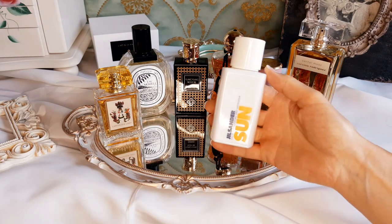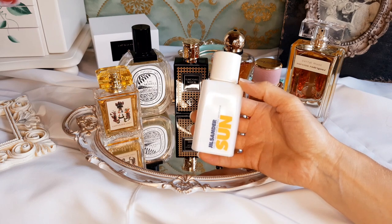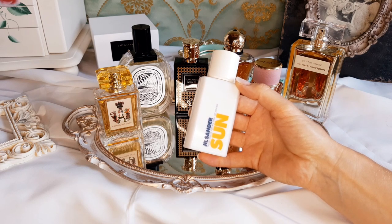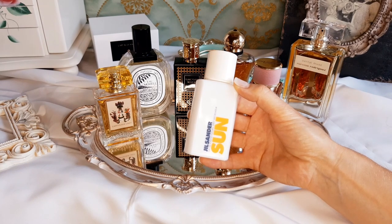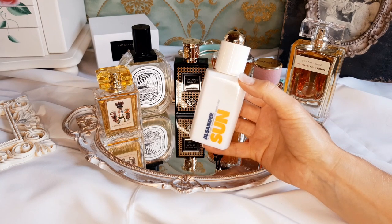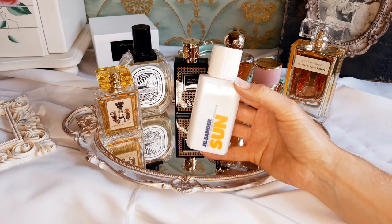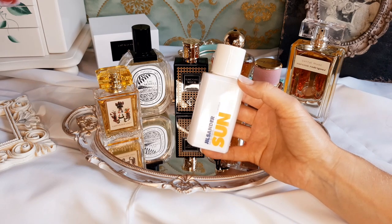Now let's talk about an oldie and goodie: Sun by Jil Sander, an amber vanilla floral fragrance launched in 1989. Top notes are fruity notes, African orange flower, palisander, rosewood, amalfi, lemon, cassis and bergamot. Middle notes are Ylang Ylang, heliotrope, carnation, orris root, rose and lily of the valley. Base notes are benzoin, vanilla, amber, tonka bean, sandalwood, musk, styrax, patchouli and tobacco leaf. The citrusy top notes are like bright sunshine — rosy, sunny and fresh, composed with sweet orange blossom. The floral heart is an unusual bouquet of Ylang Ylang, heliotrope and carnation. The base is warm and sweet due to vanilla, while tonka, cedar and benzoin also lend a warm character to the composition.